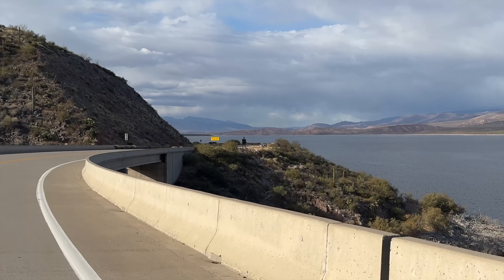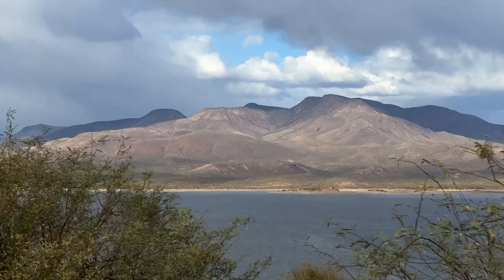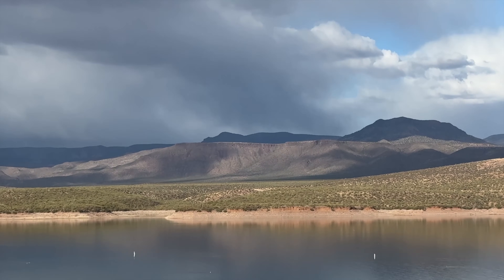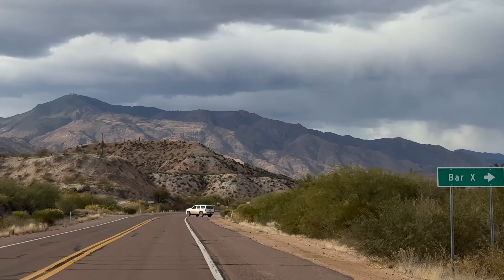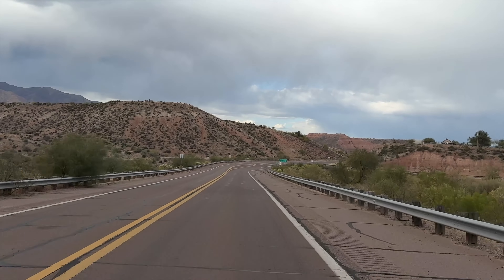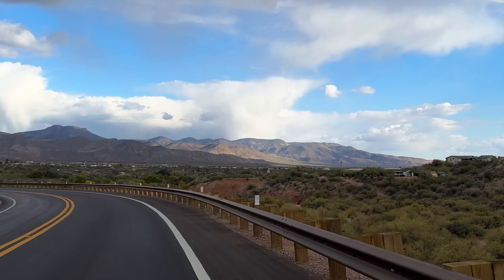Out here you can also go up to the Tonto National Monument — it's a bit of a hike and you should probably get a guide, but it is a cliff dwelling where some of the Native Americans were living at the time. Once you're out on Route 188, when you get to the dam you can go left or right. If you take 188 towards Payson or the other direction towards Globe, Miami, that'll take you more into the San Carlos area.